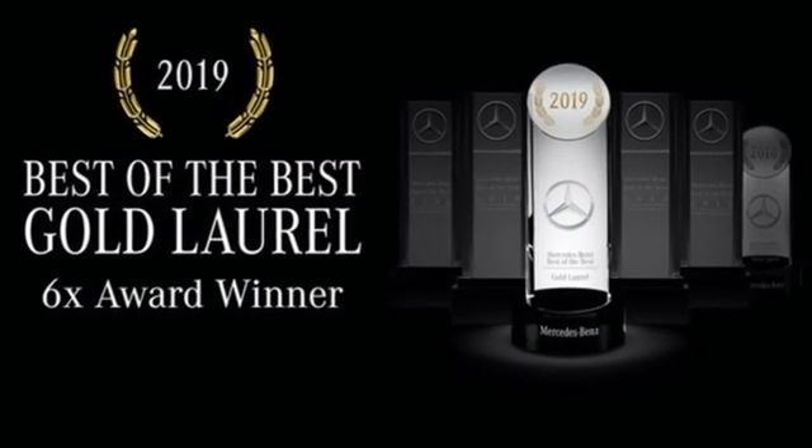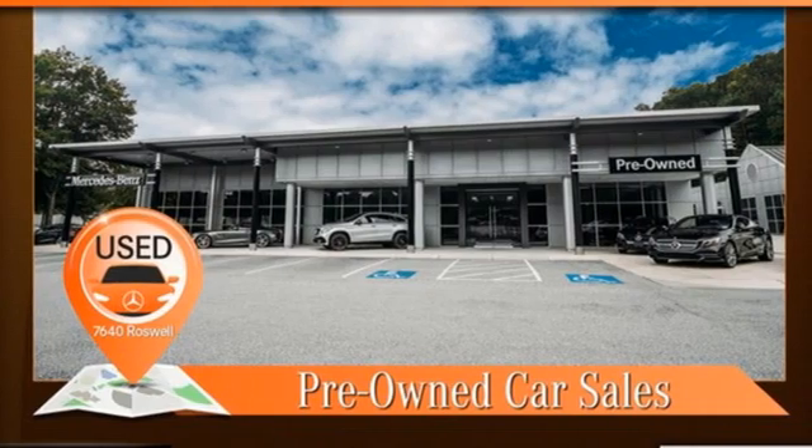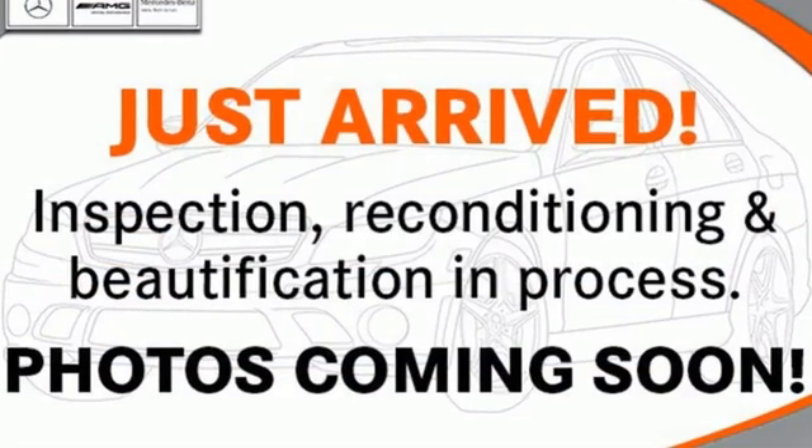Additional features include external memory control, heated steering wheel, memory exterior door mirror settings, and a V6 engine.